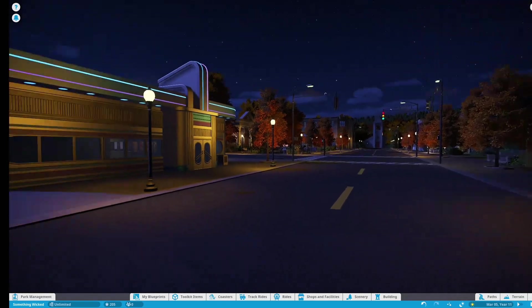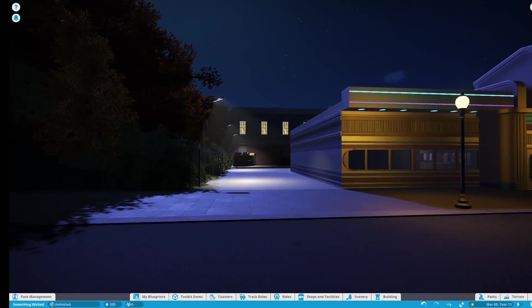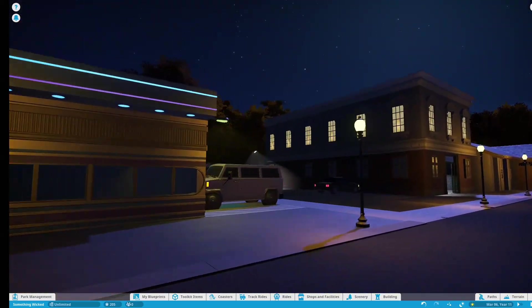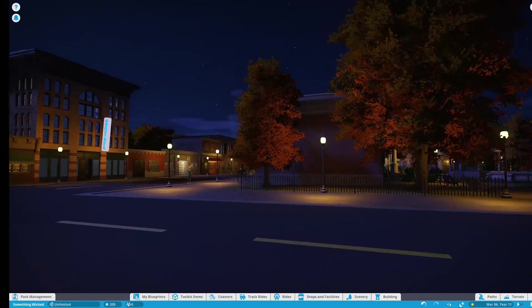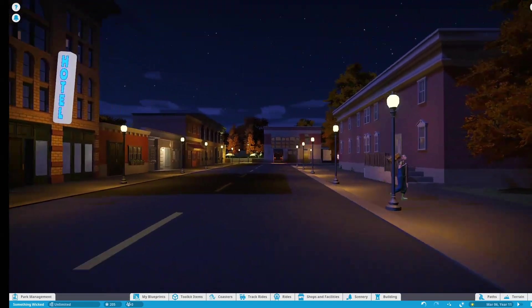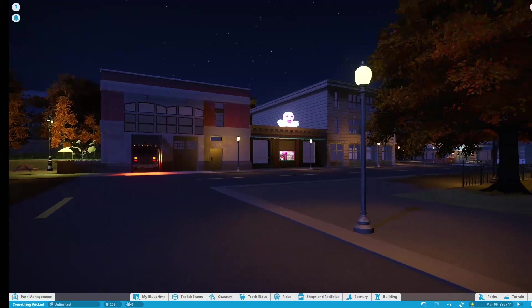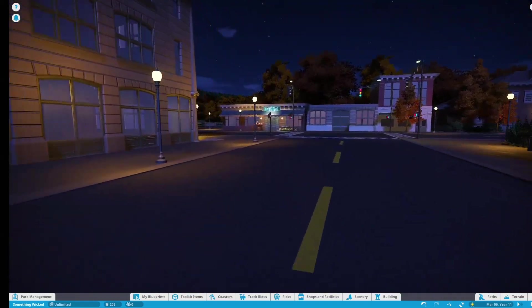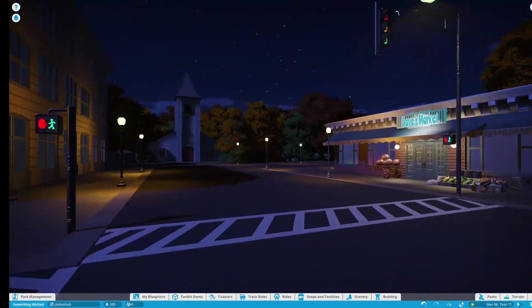It's lit pretty well. There are street lights around the parking area of the diner, which are a little different from the rest of the lights around town. But I think the town overall turned out pretty well — I like it.